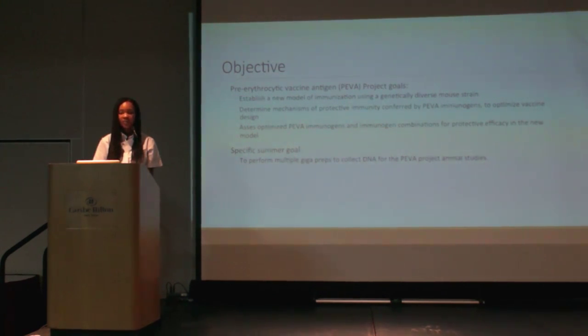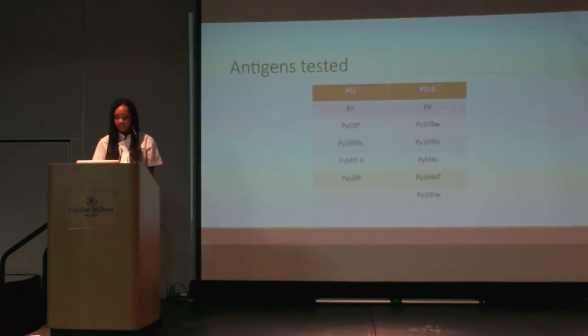Currently there are many different antigens that need to be tested, and for each study you need a minimum of 180 micrograms of DNA. The PCI and PCIS represent two different vectors we use; the PCIS contains TPA, or tissue plasminogen activator, in the hopes of increasing signaling. The EV stands for empty vectors, which we used as our negative controls, and PY-CSP is our positive control. We only have PY-CSP in the PCI vector, not in the PCIS vector, as we currently have enough PCIS PY-CSP for the upcoming studies.